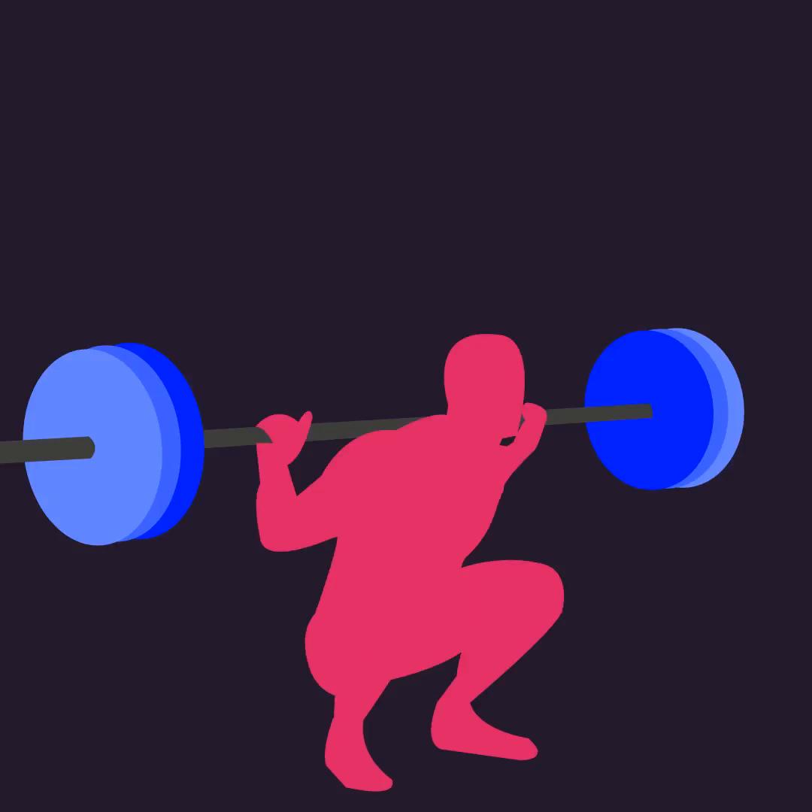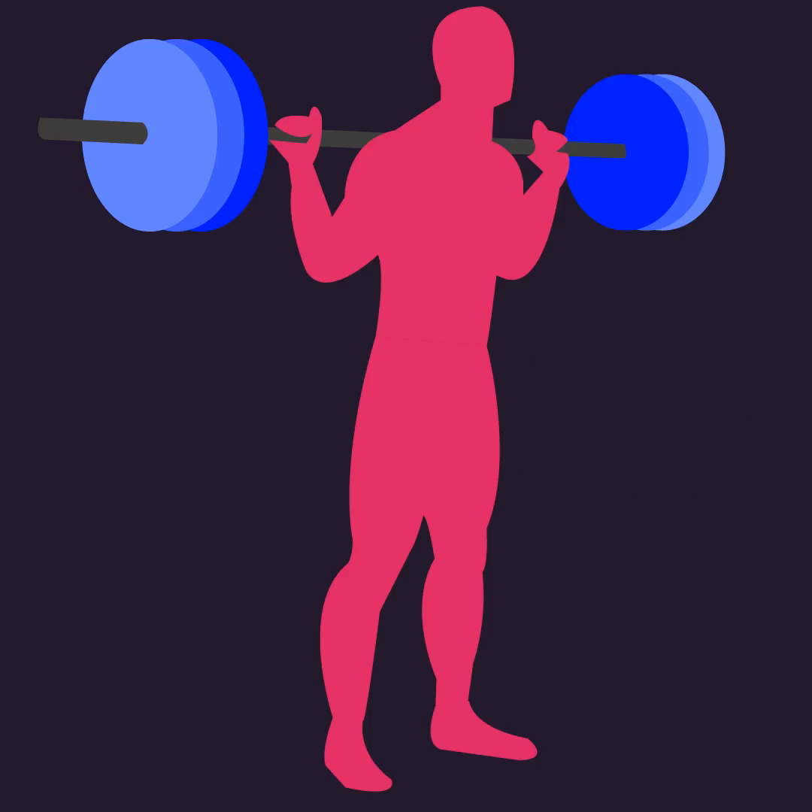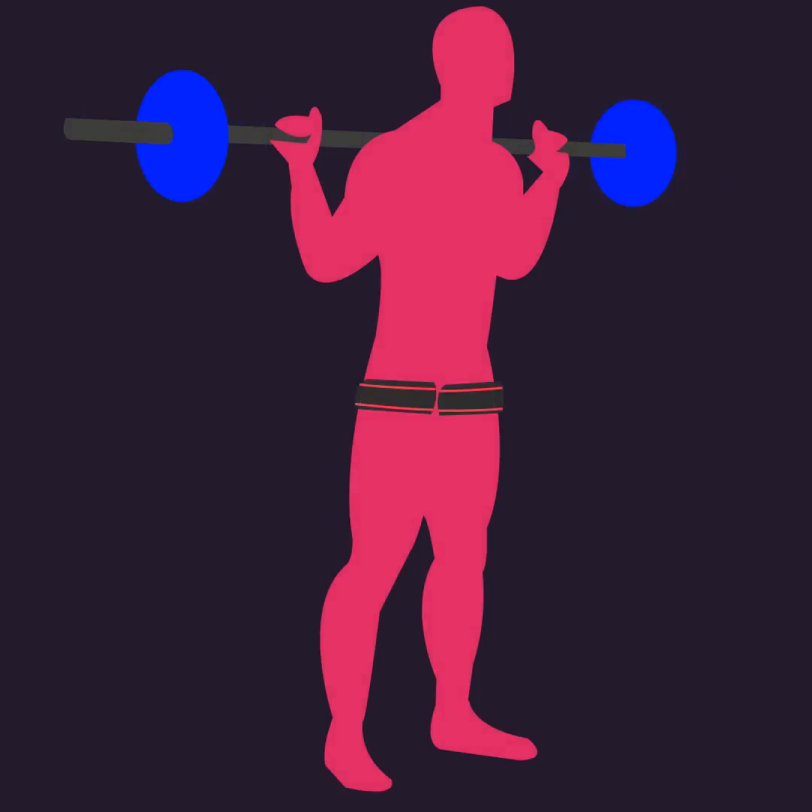Another way to enjoy the same benefits as lifting heavy weights without actually needing heavy resistance is with blood flow restriction training.